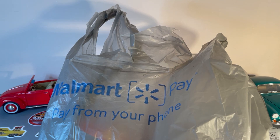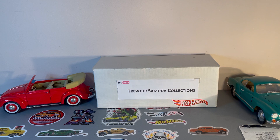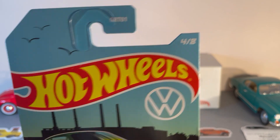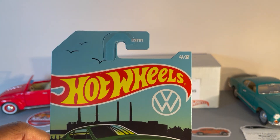Hello fellow collectors, picked up a set today from Walmart. Let's get right to it and see what set I got. I've been trying to find this set for the longest — guess they finally dropped in my area. Hot Wheels VW set, eight vehicles in this set. Let's see how good I did today.